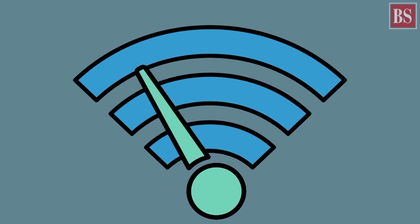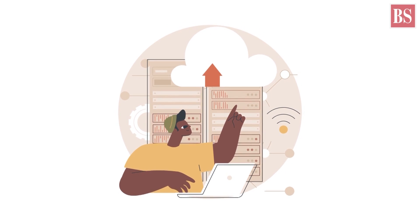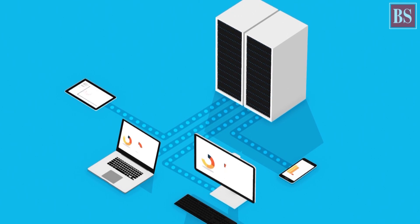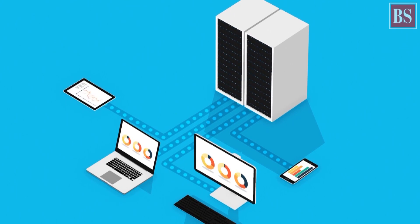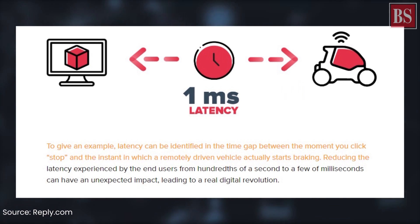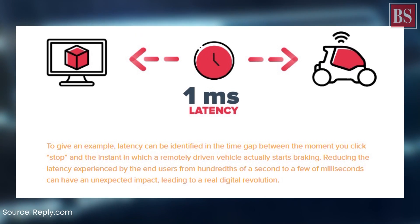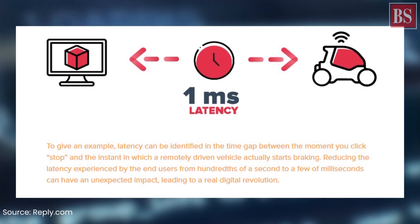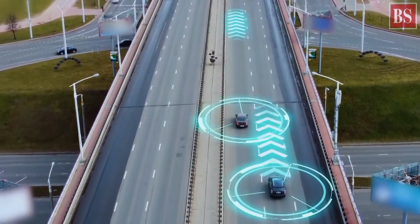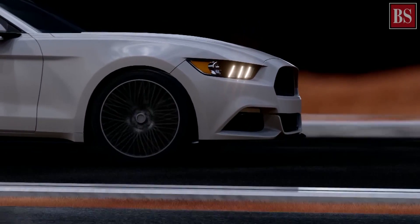Latency is a measure of the time between the sending of a piece of information and the corresponding response. For example, latency is the time gap between the moment you command a remotely driven vehicle to stop and the instant in which it actually starts to apply the brakes. Reducing the latency gap from hundreds of milliseconds to just a few milliseconds can ensure faster reaction time for driverless cars, making them smarter and safer.